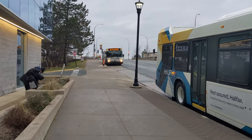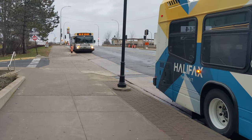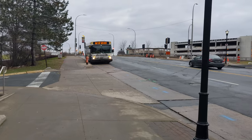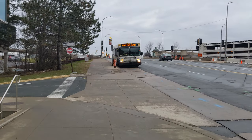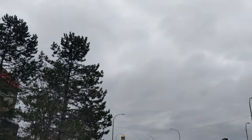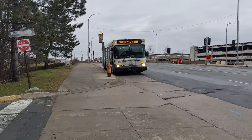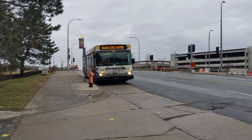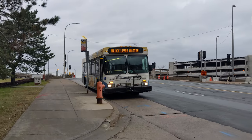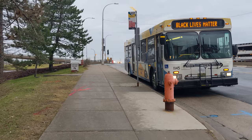Today I had a request from one of my viewers to show them how to get from Hotel Halifax to the live theater down on Argyle. We're going to walk down there and show them how to get to it.